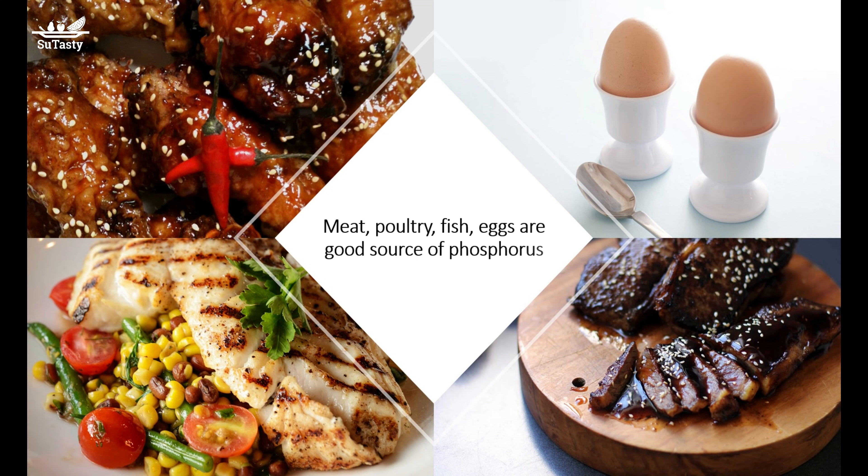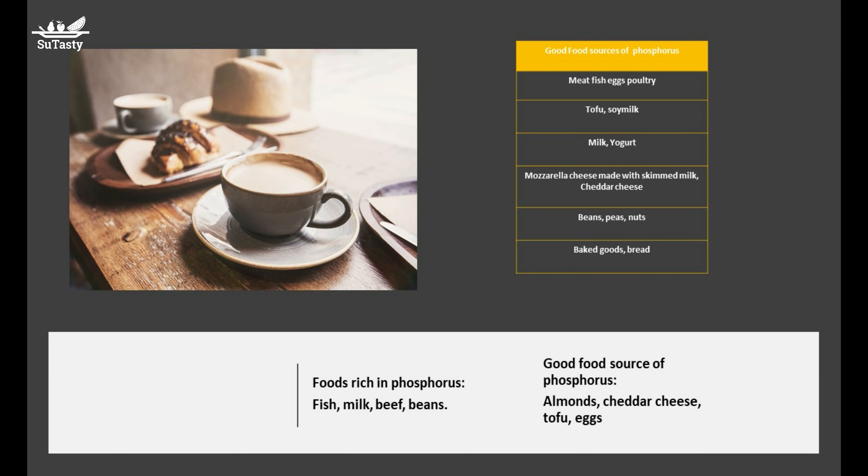Because phosphorus is so widely distributed in food, dietary deficiencies are rare. Almost all foods contain phosphorus. Protein-rich foods — meat, poultry, fish, eggs, and milk — have the most.